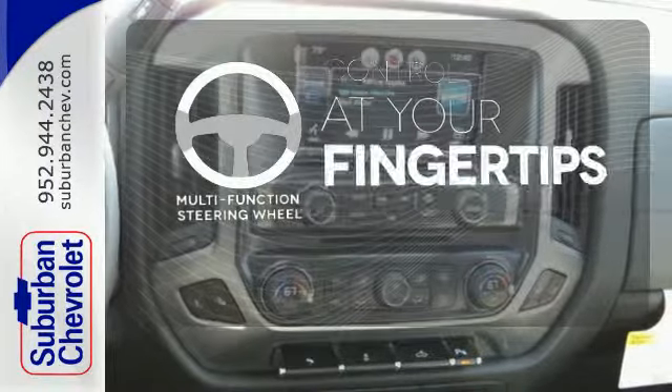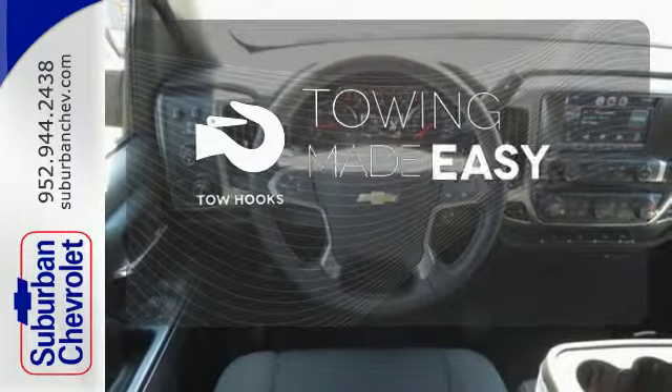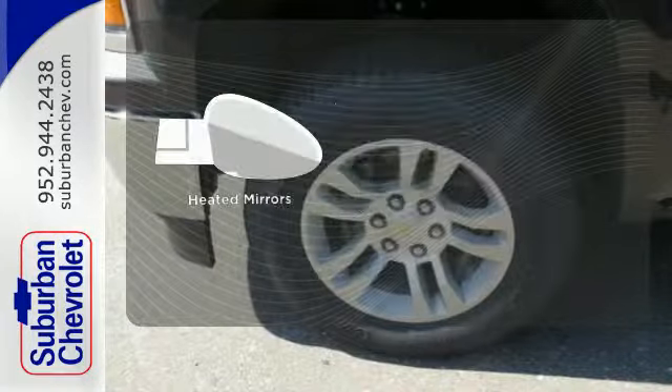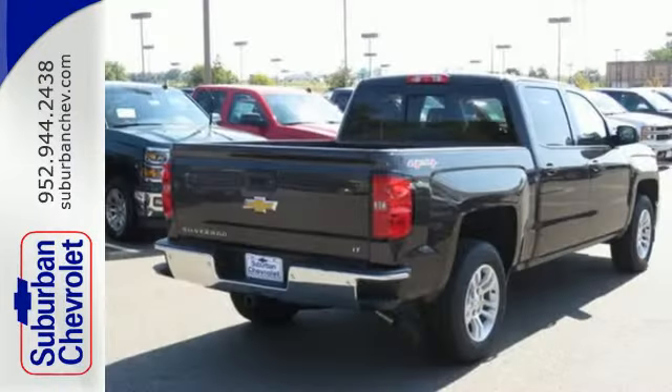A multifunction steering wheel puts control at your fingertips. Tow hooks provide convenient pulling power. The heated mirrors let you see behind you without all the work. It'll help you get the job done, time and time again.